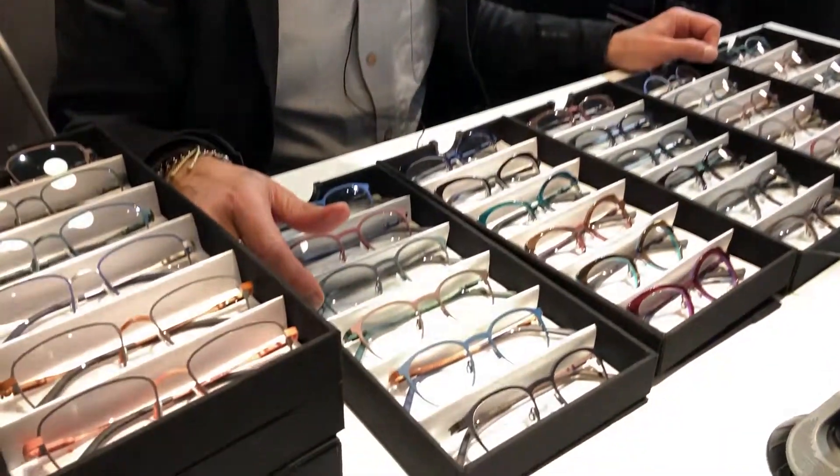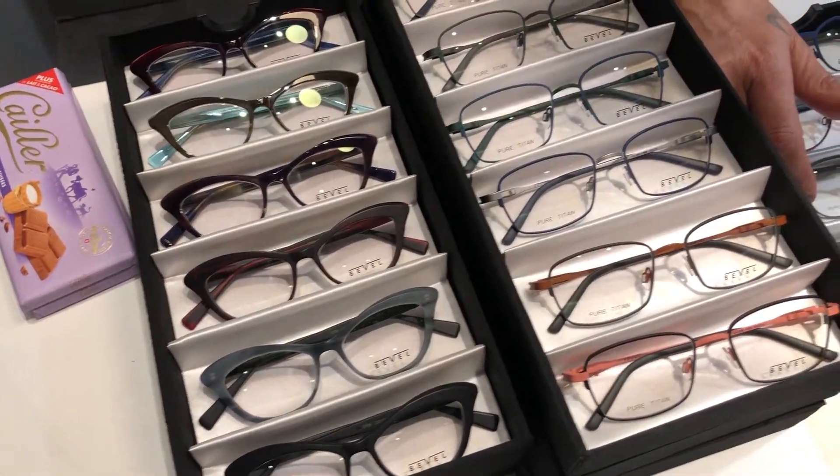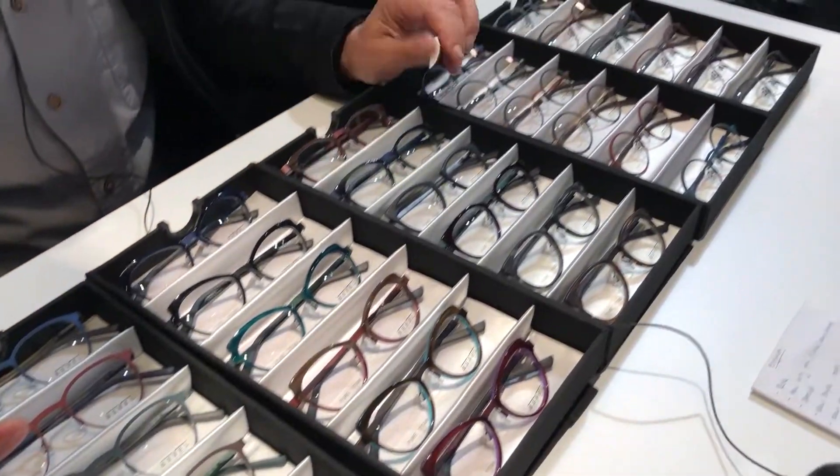This is our chiseled acetate, which creates a really striking look. We just came out with a new image — the lady with the grey hair — and it shows really well how the light hits that chiseled part and makes it look almost three dimensional. Very, very cool.